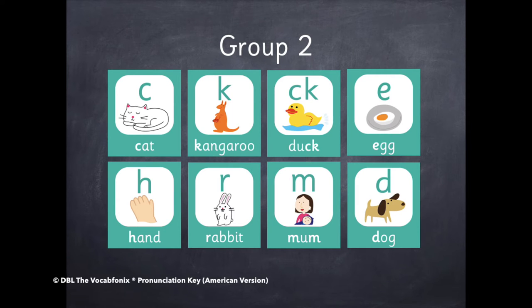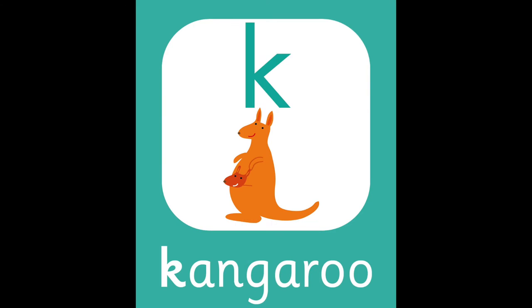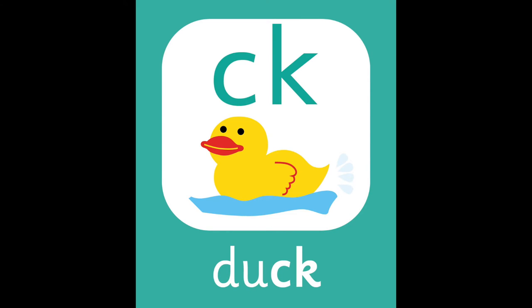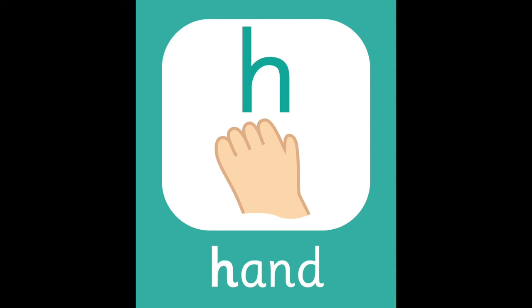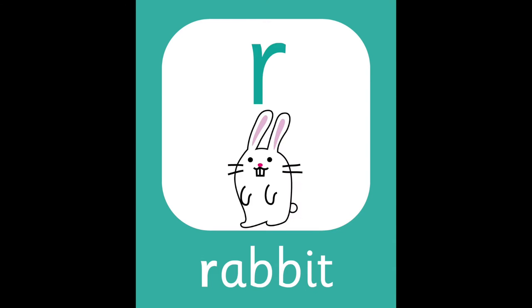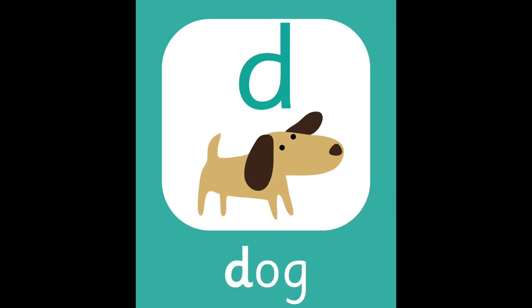Group two. The next three sounds actually represent the same sounds. C — Cat. C — Kangaroo. C — Duck. E — Egg. H — Hand. R — Rabbit. M — Mom. D — Dog.